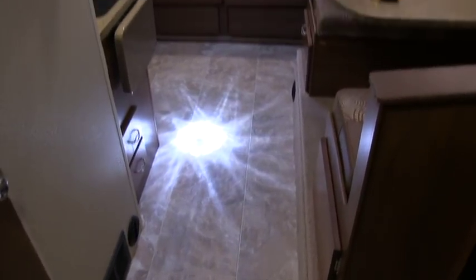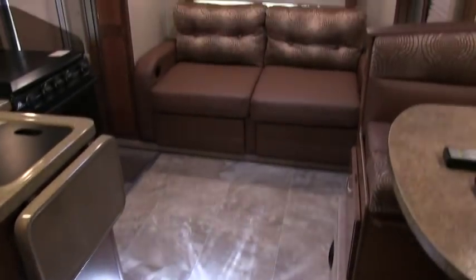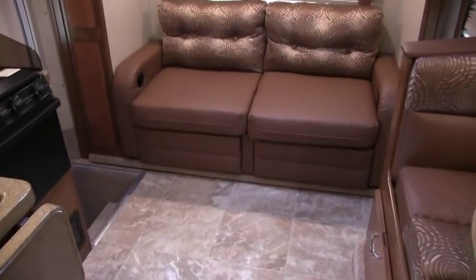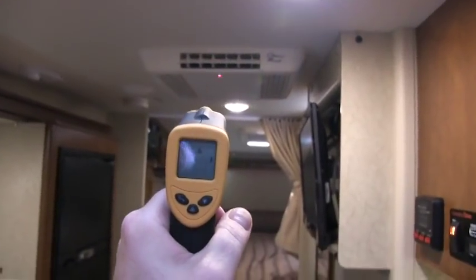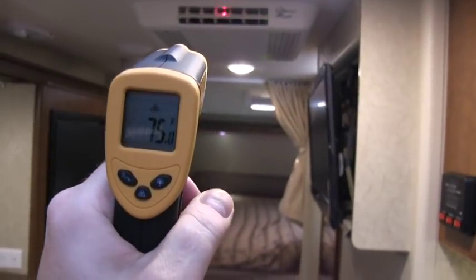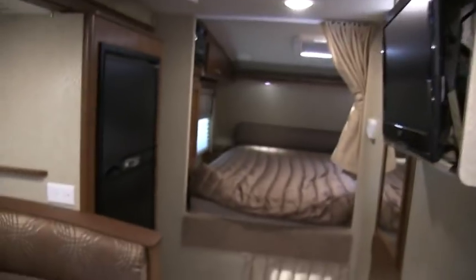Linoleum all throughout the high-traffic area. The floor length is 11 feet, 11 inches, and the overall length of this is just over 20 feet. The thermometer is reading 75 degrees — it'll get colder; earlier it was 68 degrees. You do have ducted heat all throughout.